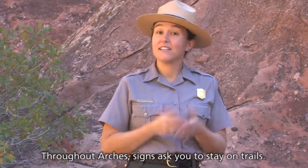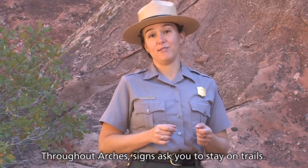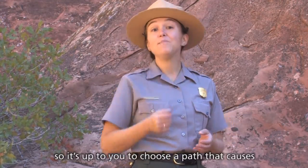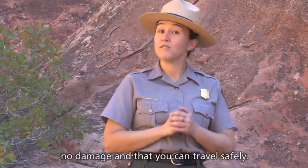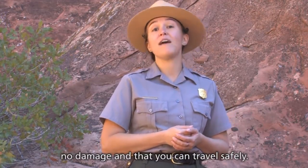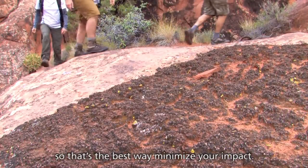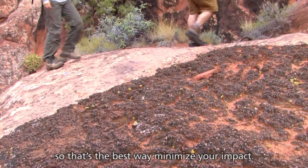Throughout Arches, signs ask you to stay on trails. But the Fiery Furnace has no designated trails, so it's up to you to choose a path that causes no damage and that you can travel safely. Walking on rock leaves no footprints, so that's the best way to minimize your impact.